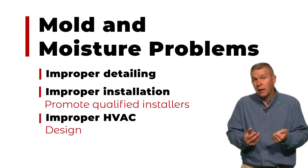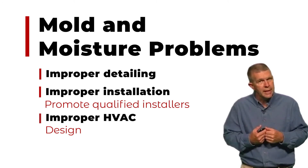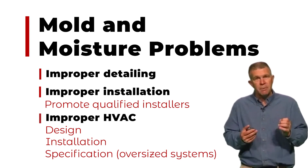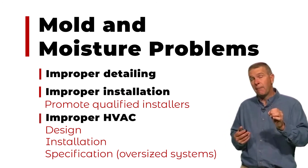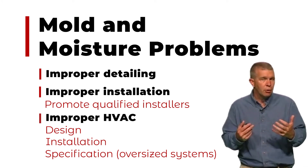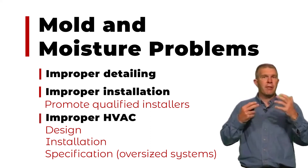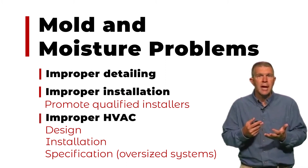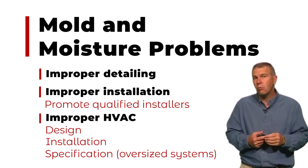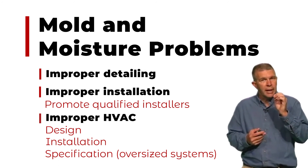The super energy efficient tight envelope has a reduced capacity for drying, and therefore we need to pay more attention to the detailing. It doesn't mean that SIPs are inherently a problem with moisture and mold. It means that we actually have an opportunity to control mold, mildew, and moisture issues even better, because with a good tight envelope and a properly designed and installed HVAC system that takes care of design, installation, and ventilation, we have a much better chance of controlling these problems.